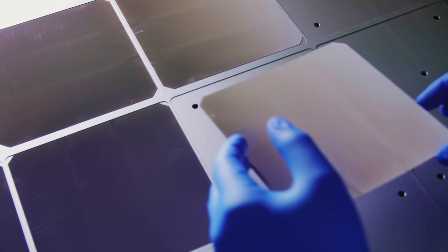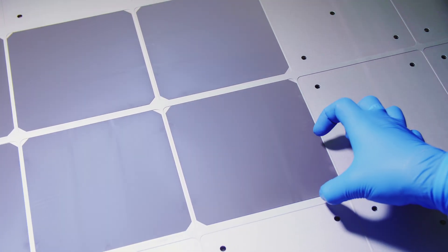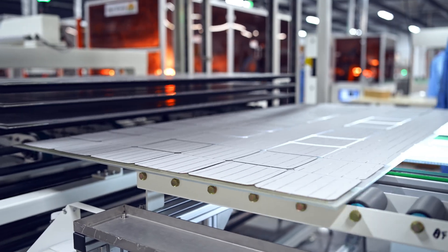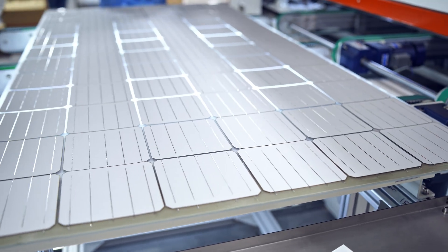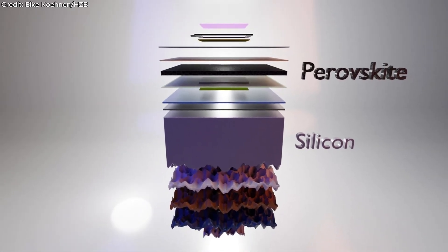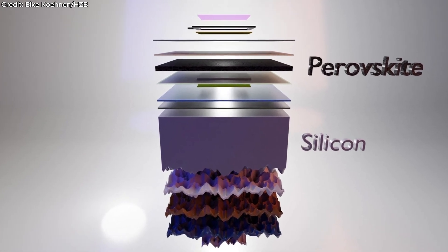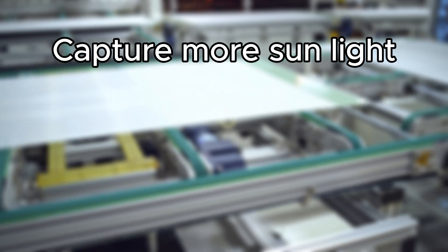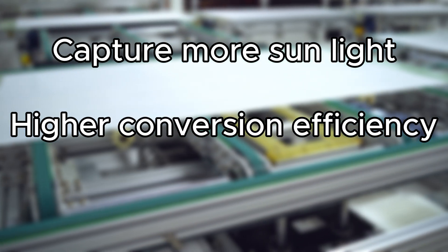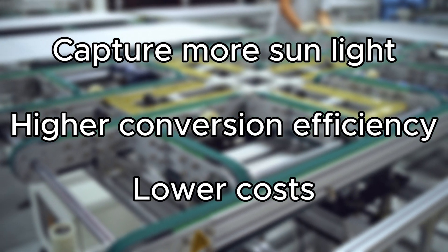This is where perovskites enter the scene, a completely different class of materials that can absorb light more effectively than silicon. Perovskites are thin, flexible, and cheaper to produce. They're also capable of capturing sunlight at wavelengths silicon struggles to absorb. Scientists have found a way to stack perovskites on top of silicon to form a layered structure — tandem solar cells. The result? More sunlight captured across different wavelengths, higher conversion efficiency pushing past 30% in lab tests, and lower costs because perovskites are lightweight and easy to manufacture.